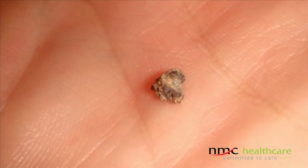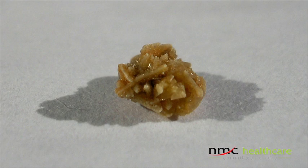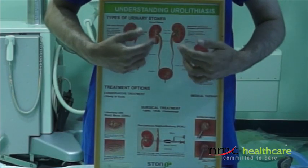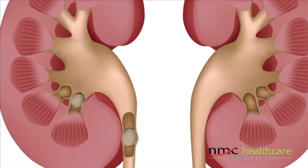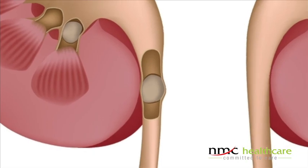To begin with, urinary stones are formed from very small crystals in the kidney. When we drink or eat something, that all goes into the blood, and that blood goes into the kidney and gets filtered out into the urine. A small stone will pass on its own, but if it becomes bigger, it can block the kidney or the tube between the kidney and the bladder, which is called the ureter.